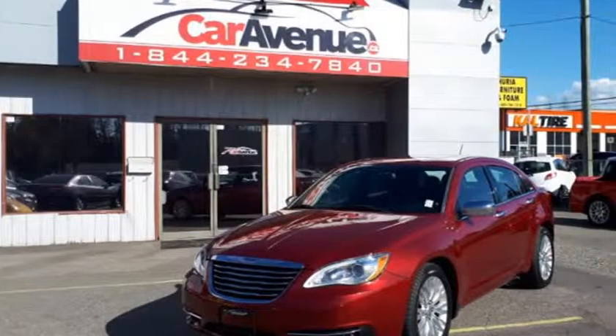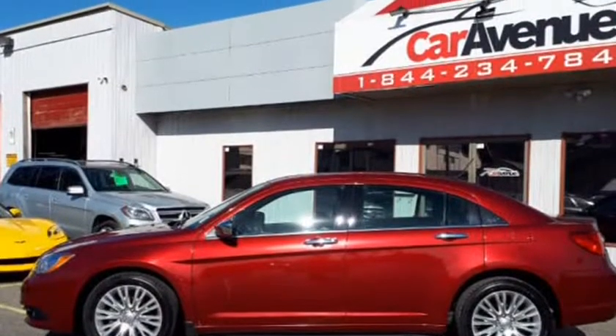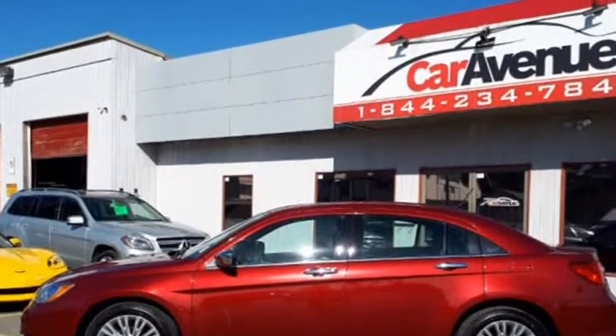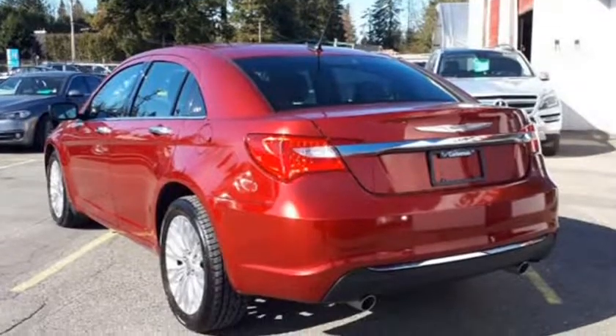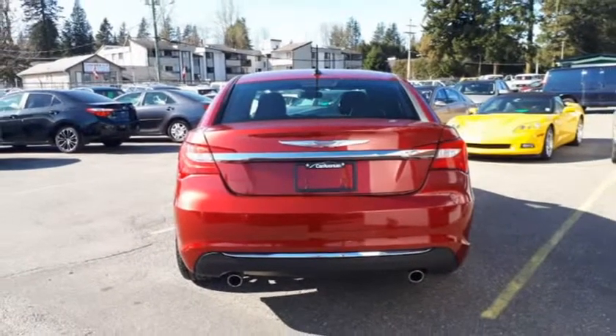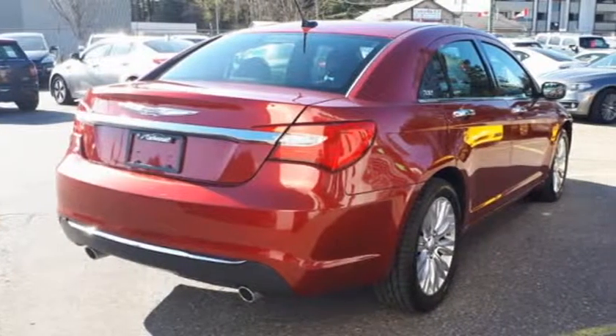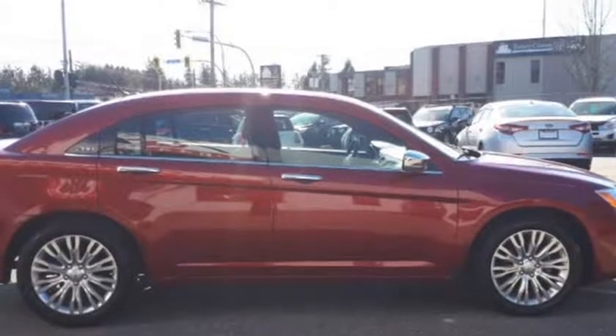This 2013 Chrysler 200 is brought to you by caravenue.ca. 2013 Chrysler 200 Limited — original price was $15,999, now on sale for $14,999, only $87 per week at 4.79% over 48 months with $0 down, OAC.